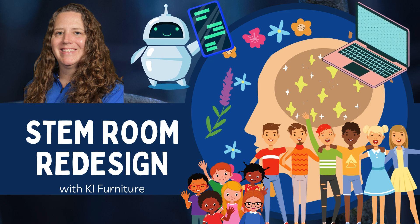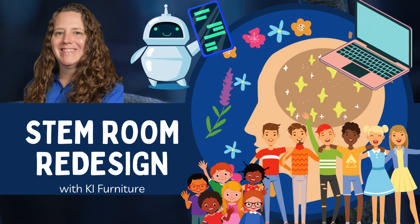The STEM room serves a wide variety of students. During the day, I teach STEM to high school students, I teach computer science, as well as robotics. After school, we serve a wide range of ages. We have students from kindergarten through second grade come in for Odyssey of the Mind, students from third through fifth grade for Odyssey of the Mind, as well as middle school students. We also have a unified robotics team that uses the STEM room.